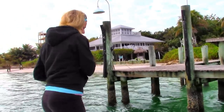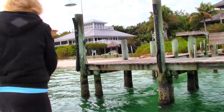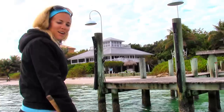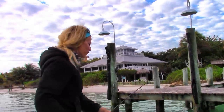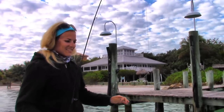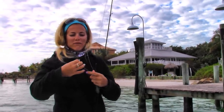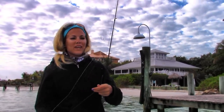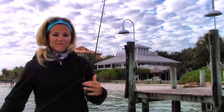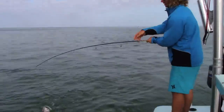I had a sheepshead right by the boat and it came off — right by both sides. How does that make you feel? Horrible. But I'm going to go get a bigger one because it was a little on the small side.